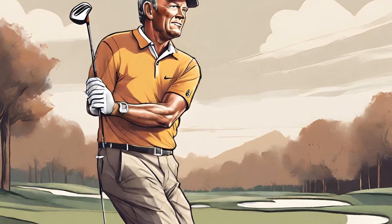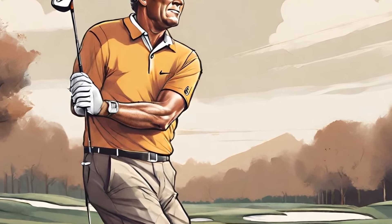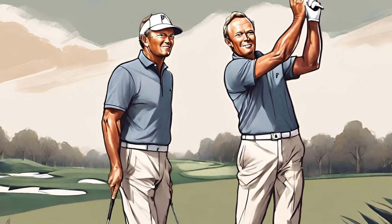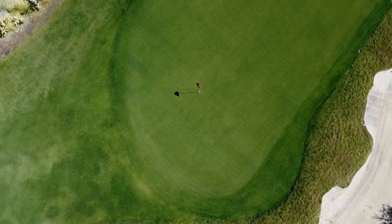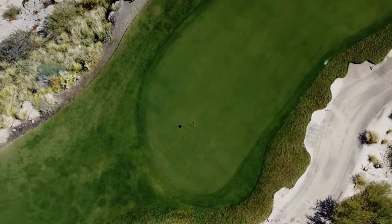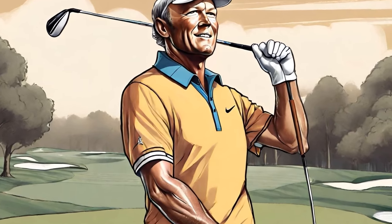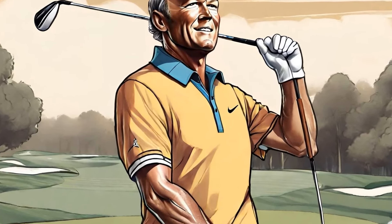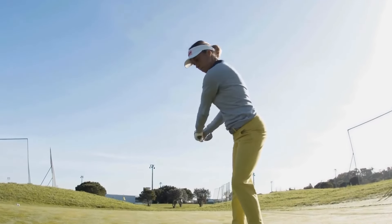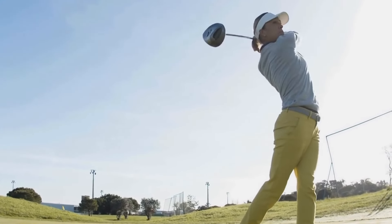Palmer's ability to integrate aesthetics seamlessly into the playing experience made his courses truly unique and unforgettable. Arnold Palmer's impact on the world of golf course design extends far beyond his own designs. His passion and commitment to the craft inspired a new generation of designers who continue to shape the golfing landscape today. Many renowned architects such as Tom Doak and Gil Hanse credit Palmer's approach as a significant influence in their own work, carrying forward his legacy.